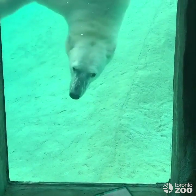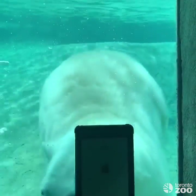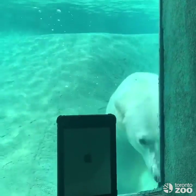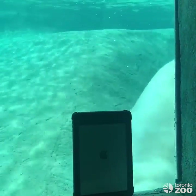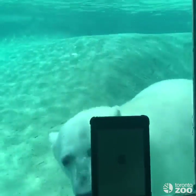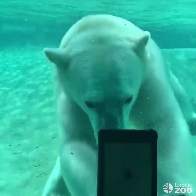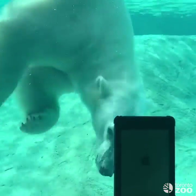Since Juno is hand-raised, she really enjoys human interaction through the glass while she's swimming, so we went to the underwater viewing as a way to interact with her. The iPad screen came up to the observation screen you saw earlier, and we noticed she was interested in it as a novel item, so it was held up so she could see it better. As you can see, she found it quite interesting to look at something new.